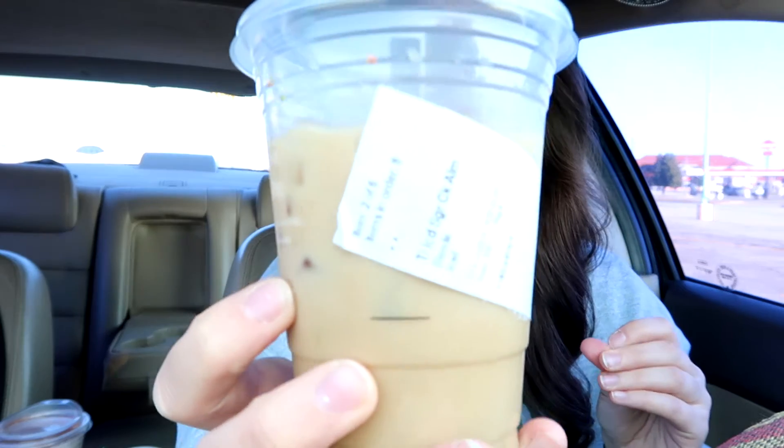So first of all, I got talls in all of these. Some of the iced drinks they had to put in grande cups — she said they were out of tall iced cups. Why don't we start with this one here, because I've been super excited to try it. This one is the iced sugar cookie almond milk latte. I kind of put the sticker sideways — I always peel the stickers off because I just don't like the way it looks on the cup.